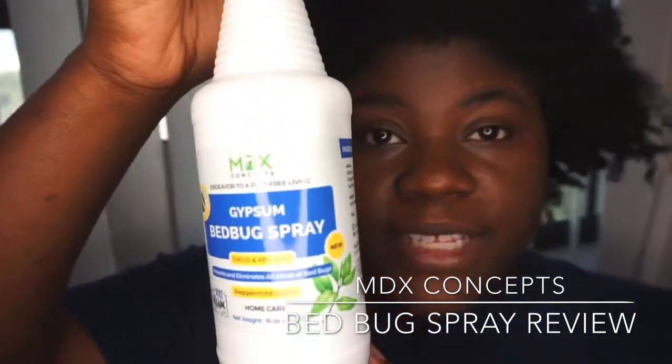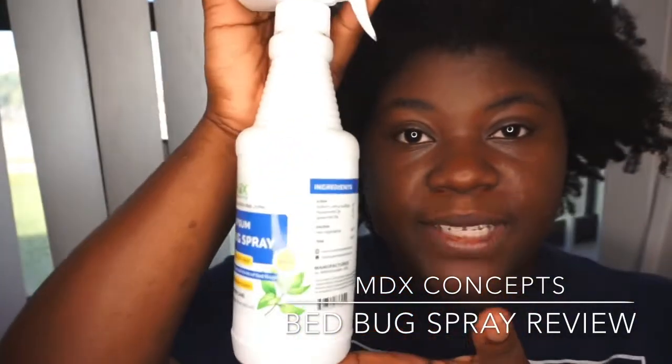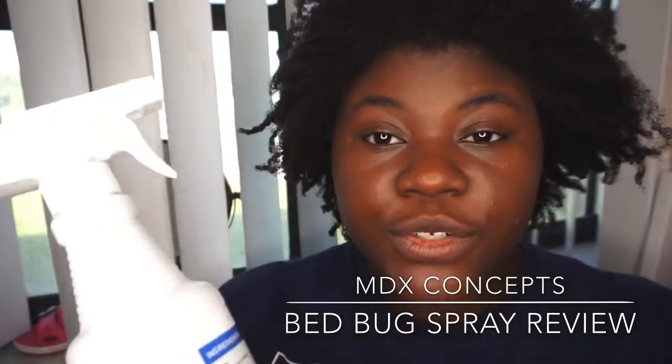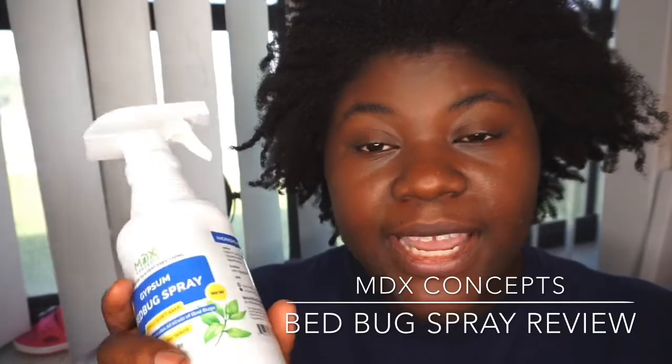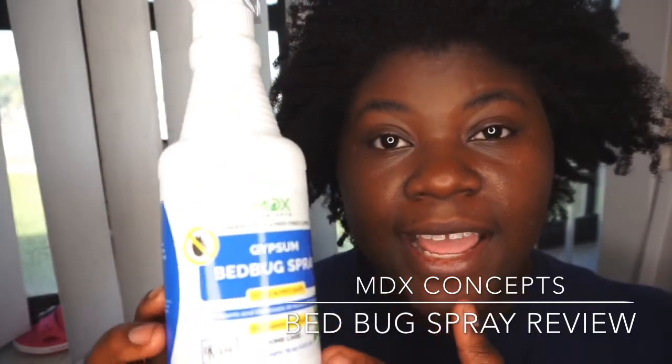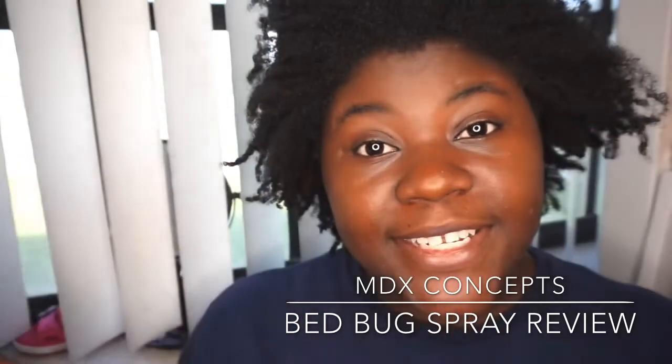I will definitely recommend this product, Bed Bug Spray. I love that it's an all-natural product. If you're looking for something all-natural, children-friendly, and pet friendly, this would definitely be it. I definitely recommend it.